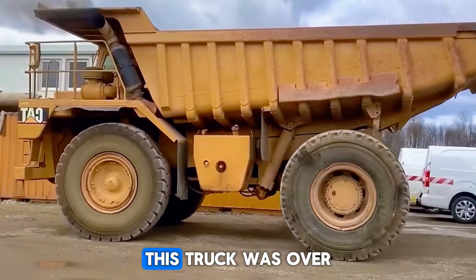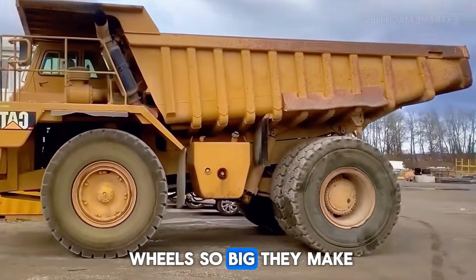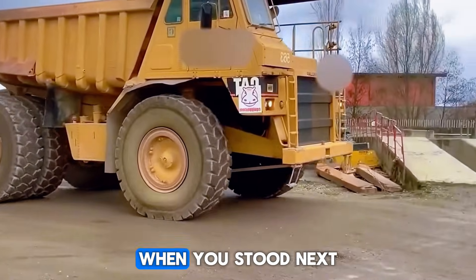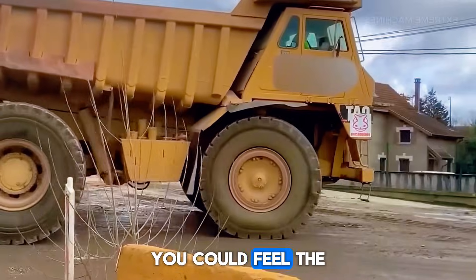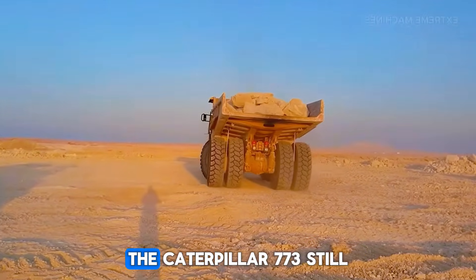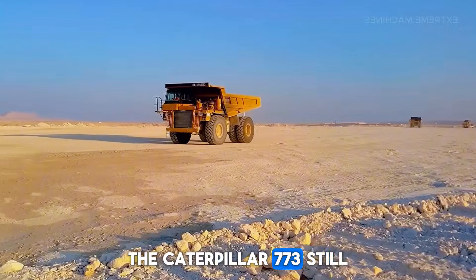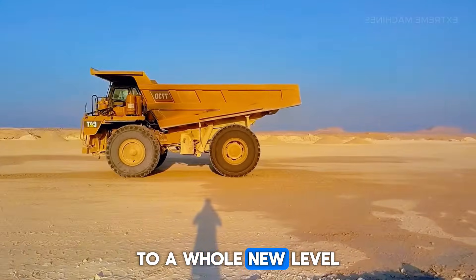The reason is simple: this truck was built with thick steel, giant suspension cylinders, and wheels so big they make pickup trucks look like toys. When you stood next to it, the engine sounded like distant thunder — quiet, but powerful. You could feel the vibration in your chest. And even though newer, bigger trucks exist today, the Caterpillar 773 still earns respect. But the next one takes extreme to a whole new level.